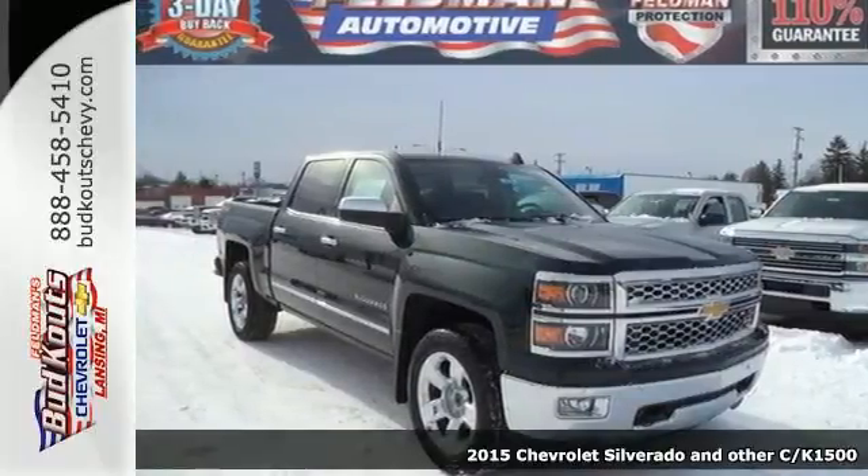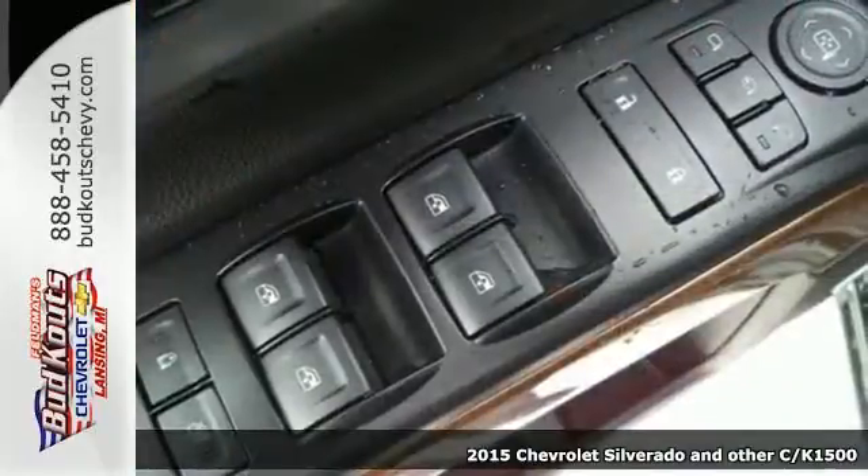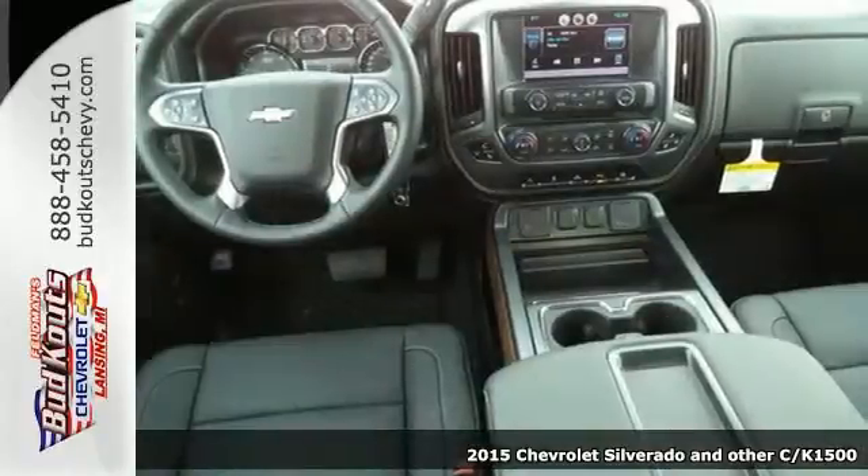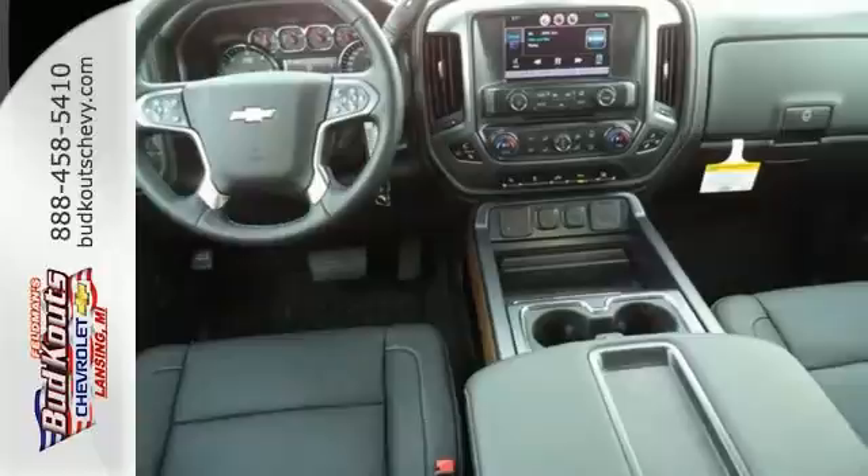It's a 2015 Chevrolet Silverado 1500. For years, the Silverado has been the benchmark for full-size pickups, and with good reason. It is built for the long haul.